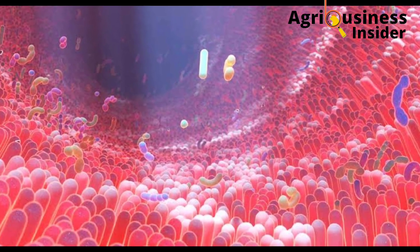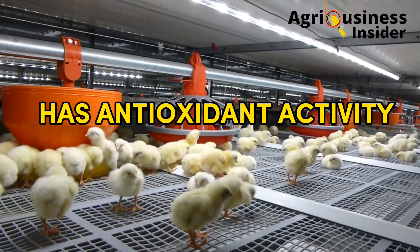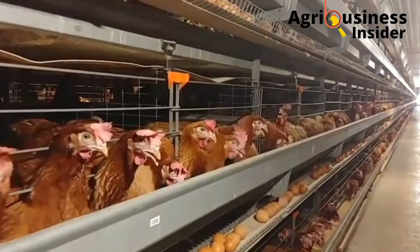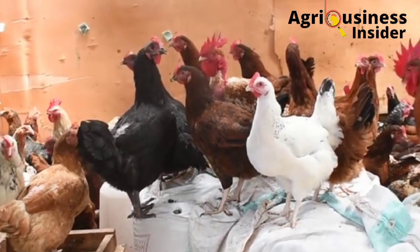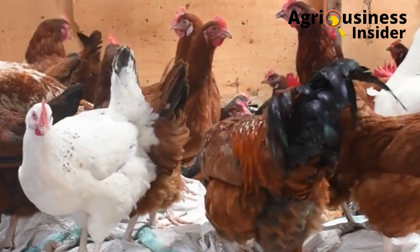Banana leaf meal also has antioxidant activity. This antioxidant activity helps to eliminate free radicals — certain chemicals found in the body of chickens that can cause inflammation in the cells, leading to low production.